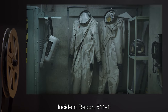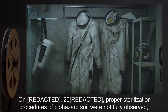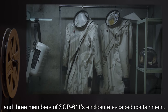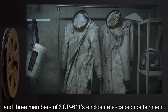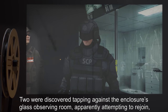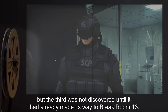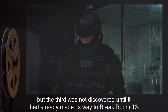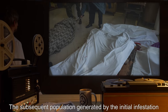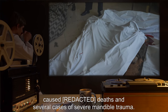Incident Report SCP-611-1: On [date redacted], proper sterilization procedures of biohazard suits were not fully observed, and three members of SCP-611's enclosure escaped containment. Two were discovered tapping against the enclosure's glass observing room, apparently attempting to rejoin, but the third was not discovered until it had already made its way to break room 13. The subsequent population generated by the initial infestation caused several deaths and severe mandible trauma.